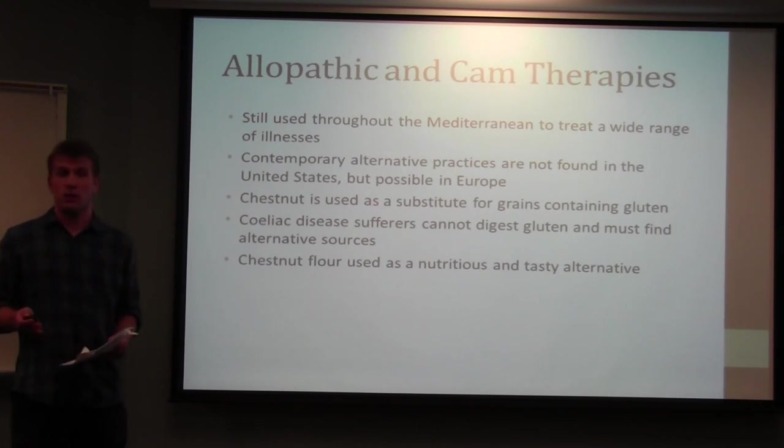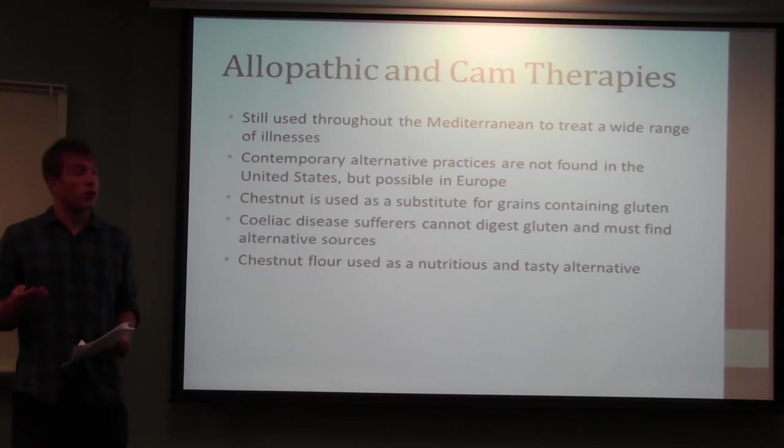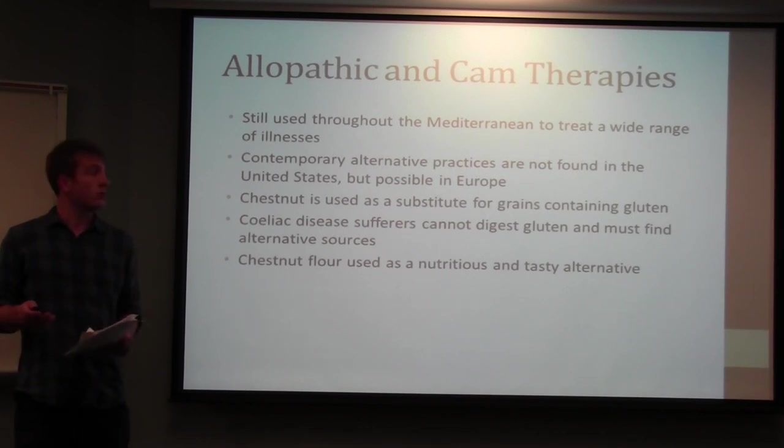In terms of allopathic medicine, chestnut is not used at all, especially in the United States. In complementary and alternative medicine in the US, it's not found yet either. In Europe, traditional therapies likely continue as a form of CAM. One practical modern use is that people with celiac disease can use chestnut flour as a gluten-free alternative, allowing them to make bread and other items they couldn't otherwise eat — and it's a nutritious and tasty alternative.